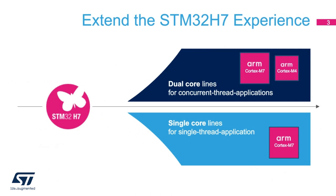We are now extending the STM32 H7 experience by adding dual-core lines, along with our existing single-core lines. The dual-core lines are intended to serve concurrent thread applications, while the single-core lines serve single-thread applications. The single-core lines address entry and mid-range costs, while the dual-core lines bring additional performance for advanced applications, offering industrial-grade options at 140°C junction temperature, security services, hardware crypto, hardware accelerations, and MIPI DSI display interface.